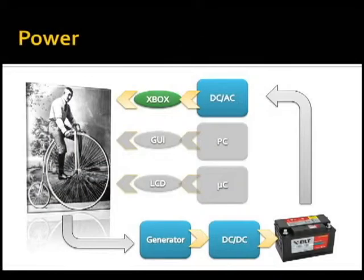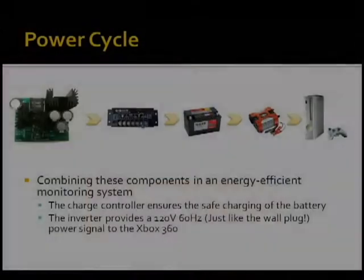For the CalBox 360, we developed and designed our own power stage. The power stage is initialized by a generator driven by a 9-to-1 gear ratio from the rear wheel of the bike. That generator is connected to a DC-to-DC stage which regulates and adjusts the voltage to intelligently charge a 12-volt lead acid battery.